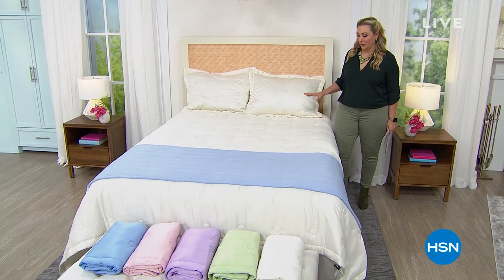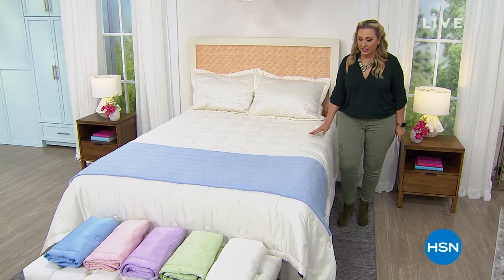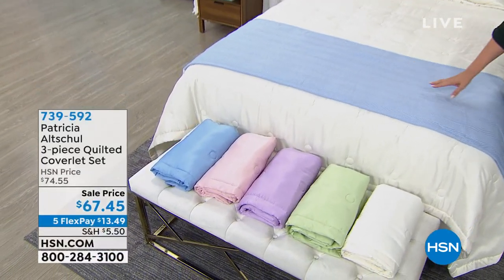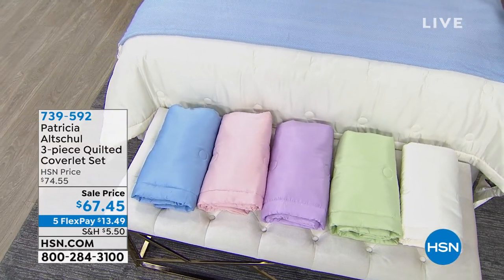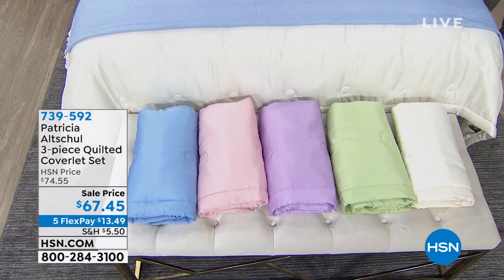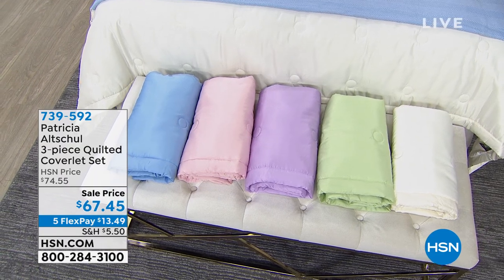Five star review after five star review. You're getting the two shams plus the coverlet, and it comes in an array of beautiful colors — lilac, a beautiful white cream color, and a beautiful soft pink. We also have it available in additional colors.